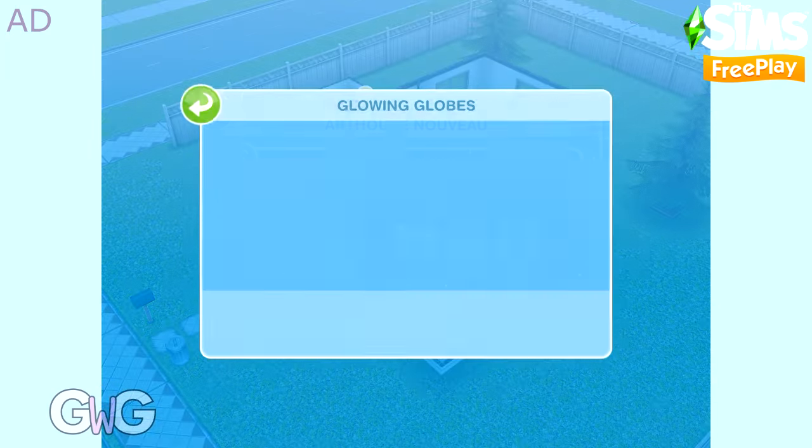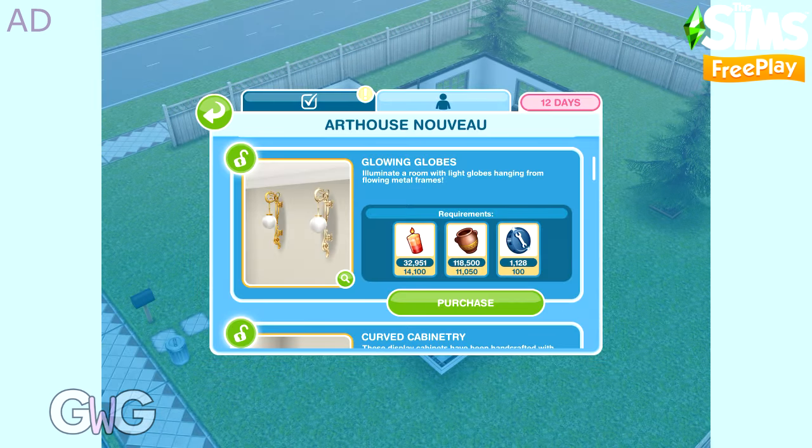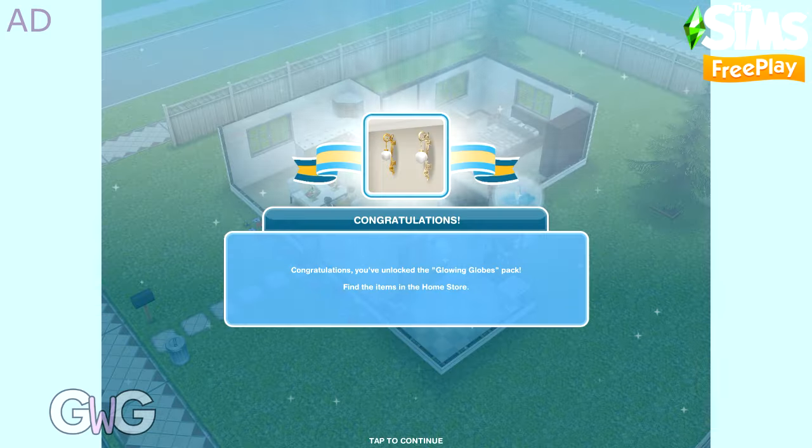Next is Glowing Globes. This pack contains the Gold and Brass Nouveau wall globes, which can both be found in the Lighting tab.